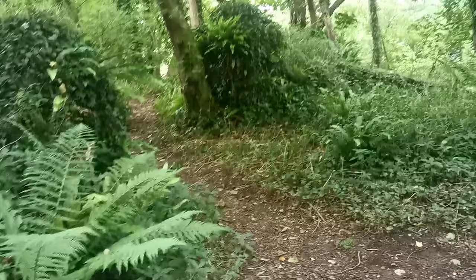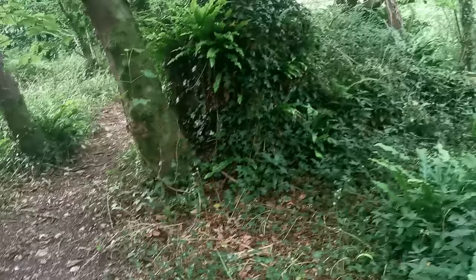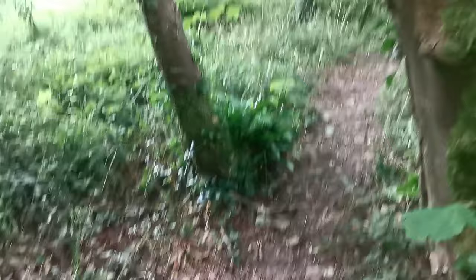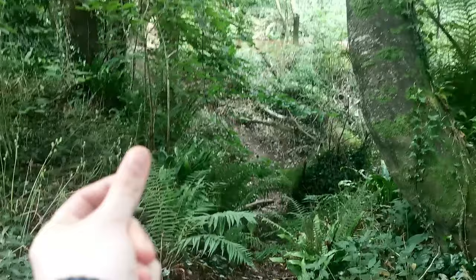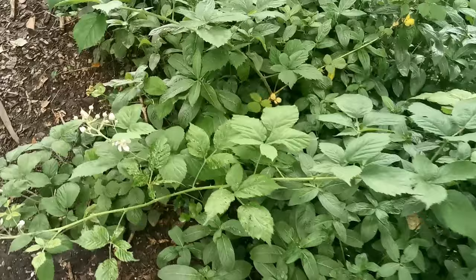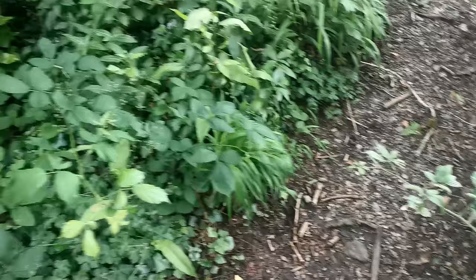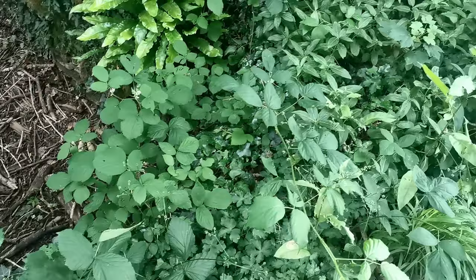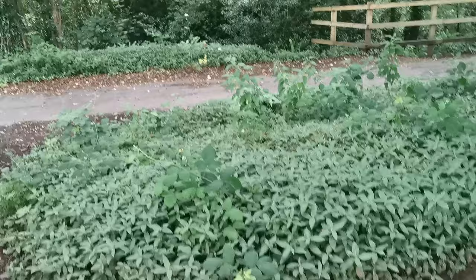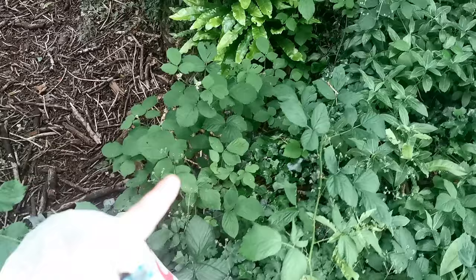So we're going to continue on. More ferns everywhere, massive mounds of ivy with ferns growing out. Now I do already know that up the path there's definitely some bramble. So I'm on the main path now and you can already see plenty of bramble — all plants from the rubus genus, which will consist of your blackberries, raspberries and various others. Now this is probably 90% fine to pick, but being so close to the path we'd really have to clean it up to make sure no dogs have been near it. So we're going to actually go deeper to look for our bramble.